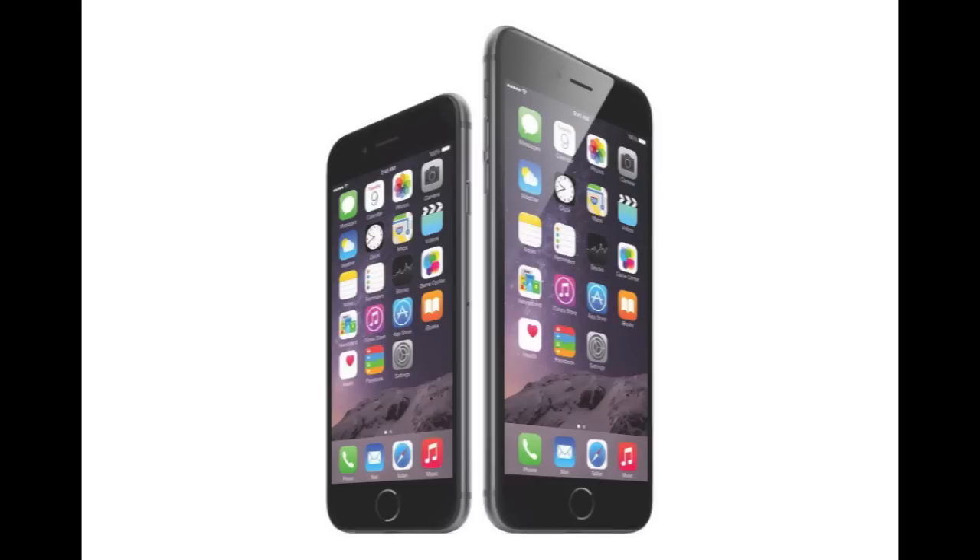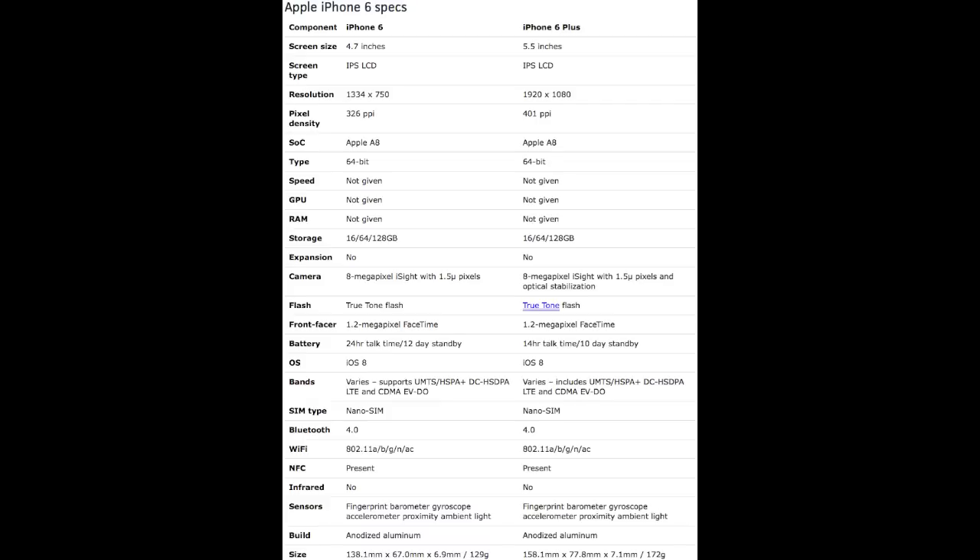Now let's talk about some of the things that are similar. Both of them have IPS LCD displays. Both devices come with the Apple A8 processor and Apple's M8 motion coprocessor. Both smartphones are 64-bit architecture devices and both devices are available in three different storage options: 16, 64, and 128GB, as Apple has opted to get rid of the 32 gigabyte option and has added a 128 gigabyte option in both devices.